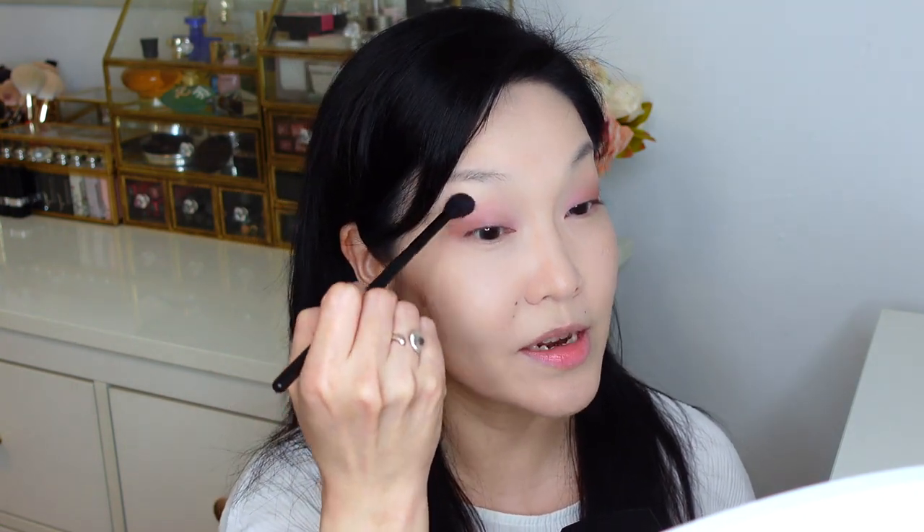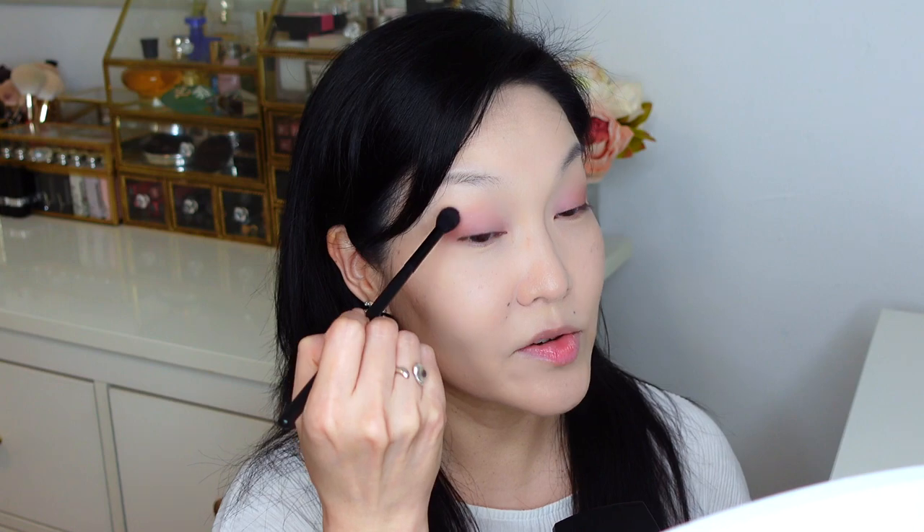I'm going back to the peachy shade and trying to blend it out lightly, not disturbing the other two colors I applied previously — just bringing everything together. Then using a domed brush, I'm going to apply this lemony shimmery shade on the inner corners. It's really quite pretty and brightening. I'm extending this color, focusing on the inner corners to brighten up a little bit more and make it slightly more interesting.